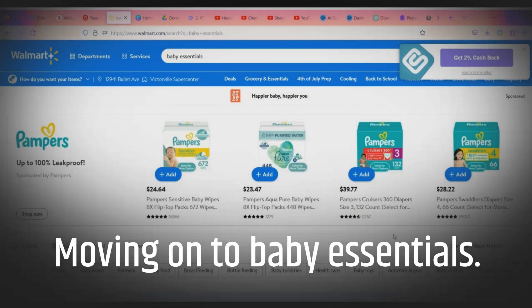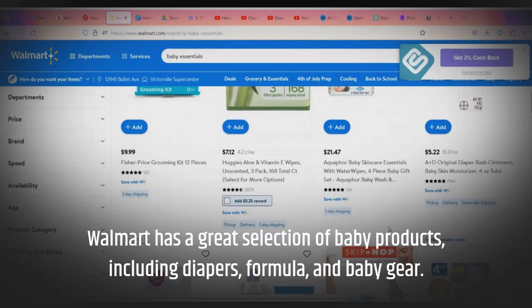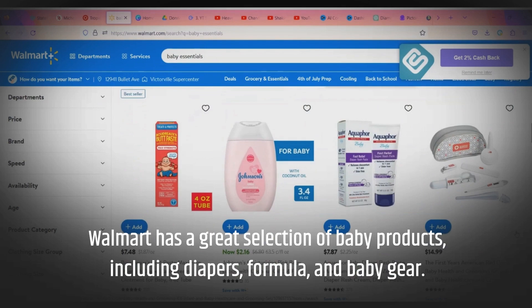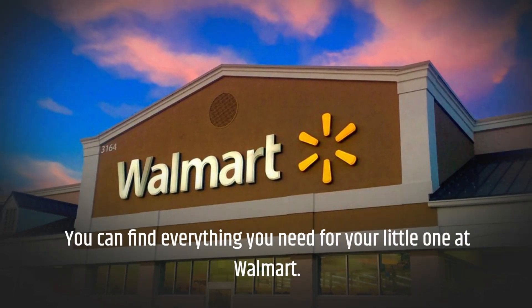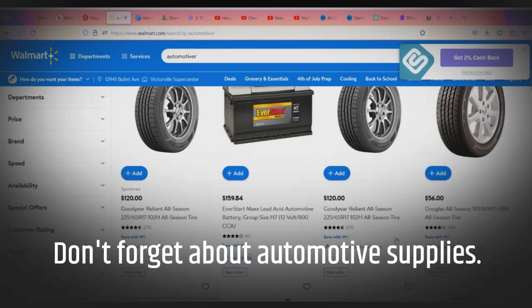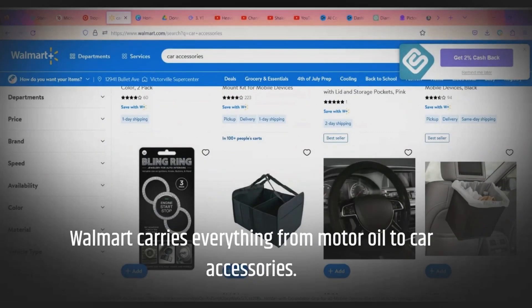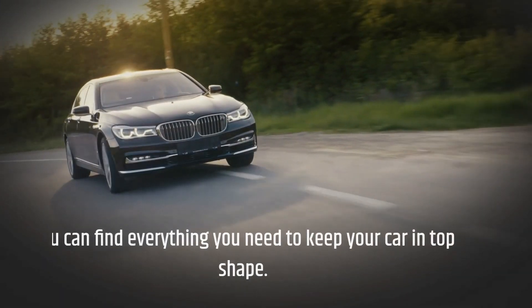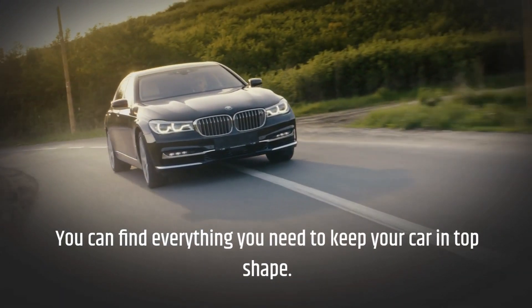Moving on to baby essentials. Walmart has a great selection of baby products, including diapers, formula, and baby gear. You can find everything you need for your little one at Walmart. Don't forget about automotive supplies. Walmart carries everything from motor oil to car accessories. You can find everything you need to keep your car in top shape.